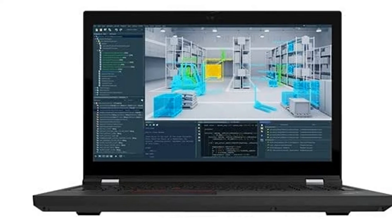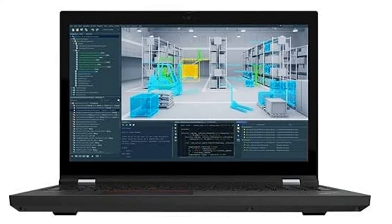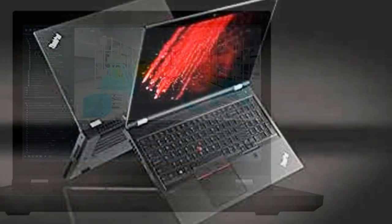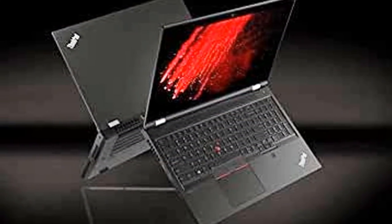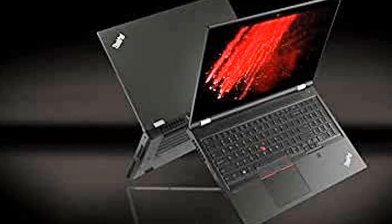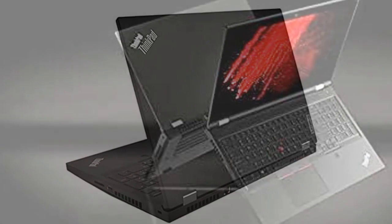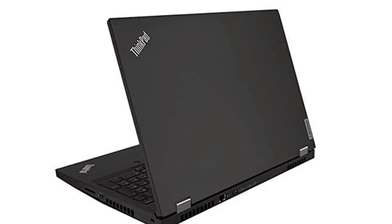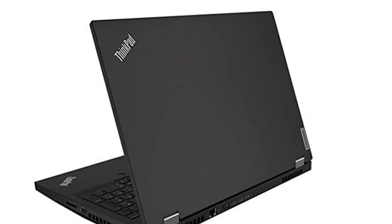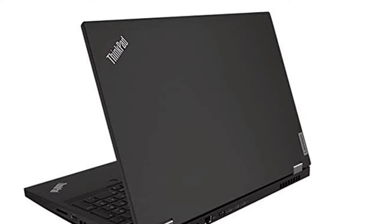The comfortable keyboard, durable build, and solvable display concerns make this laptop an easy recommendation for a wide variety of users. You could absolutely spend less on a workstation laptop and still have a solid experience, but if you are using this laptop for work where saving minutes or even seconds on every task makes a meaningful difference, then the ThinkPad P15 Gen 2 is likely the choice for you.